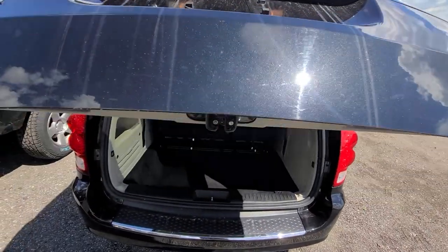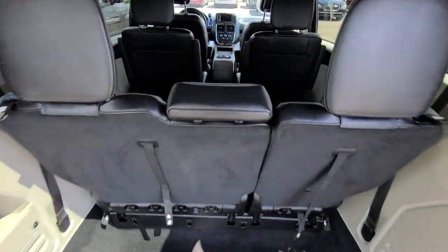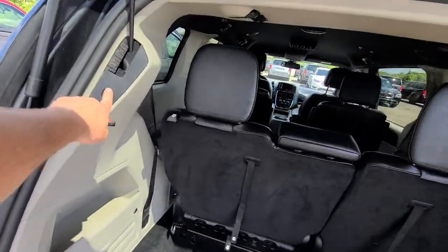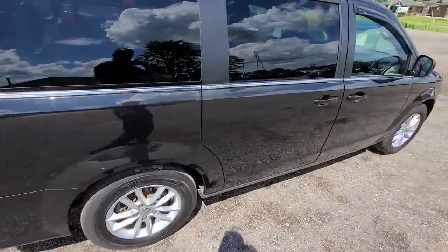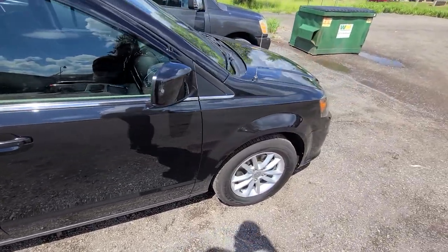This is an SXT model, so it has all the bells and whistles. As you can see, the exterior body is absolutely spotless and the vehicle has a new set of tires.